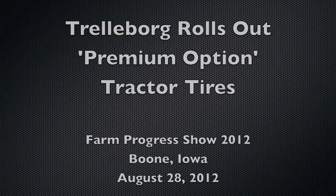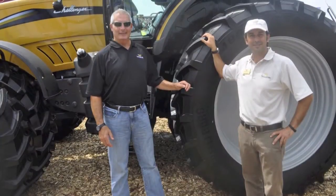Hello everybody, I'm Andrea Macella from Trelleborg. We are at the Farm Progress Show and I'm happy to inform you that from this year, all Trelleborg tires have been selected as the premium option on all the tractors coming out of the Jackson Plant for Challenger and Massey Ferguson.